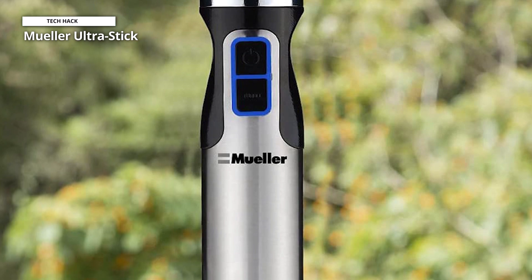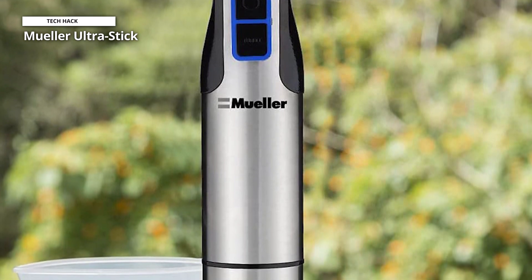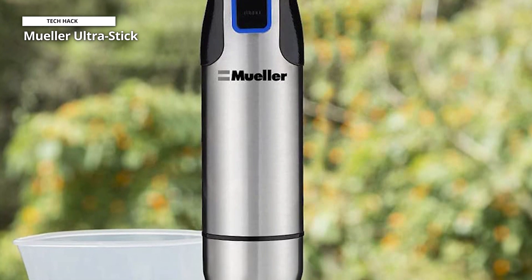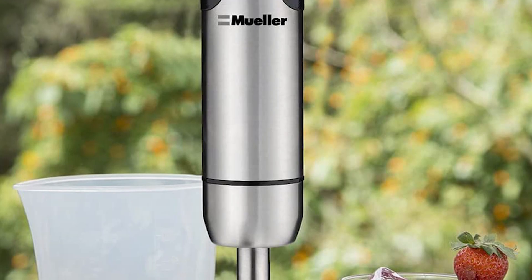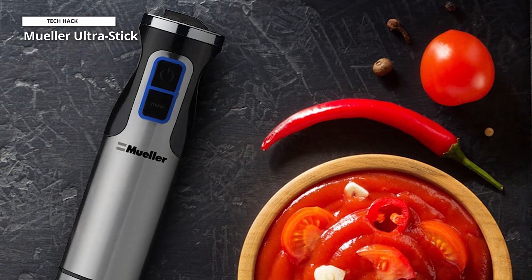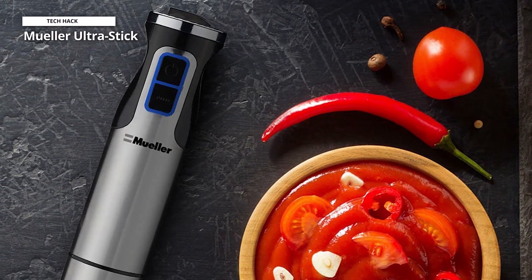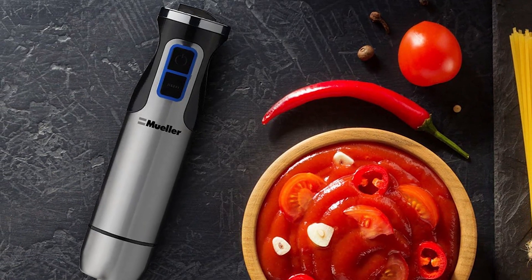However, the speed dial is rather challenging to use during operation. You can work around this by placing your speed on the right setting before blending. We also discovered that this product doesn't circulate ingredients as well as some of the other options. Flaws aside, the Mueller UltraStick 500-Watt is a terrific choice if you're in the market for a heavy-duty hand blender.